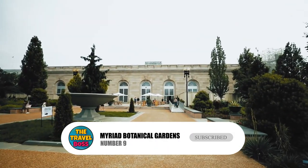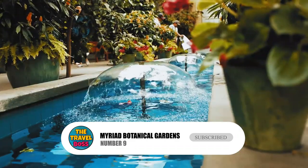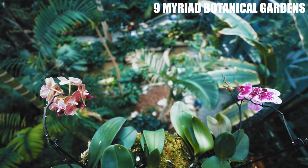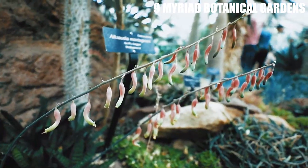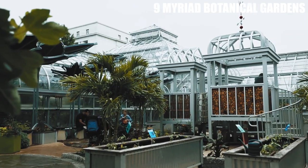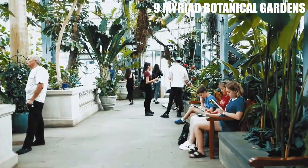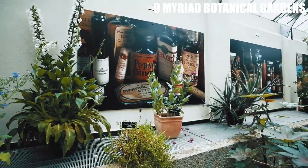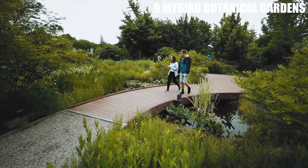Number 9: Myriad Botanical Gardens. This lush, 17-acre park is located in the heart of downtown Oklahoma City. The gardens are home to a variety of plant species, a tropical conservatory, and a beautiful crystal bridge, which is a large glass structure that houses a variety of exotic plants. Visitors can stroll through the gardens, enjoy a picnic, or attend one of the many events and concerts that take place here throughout the year.